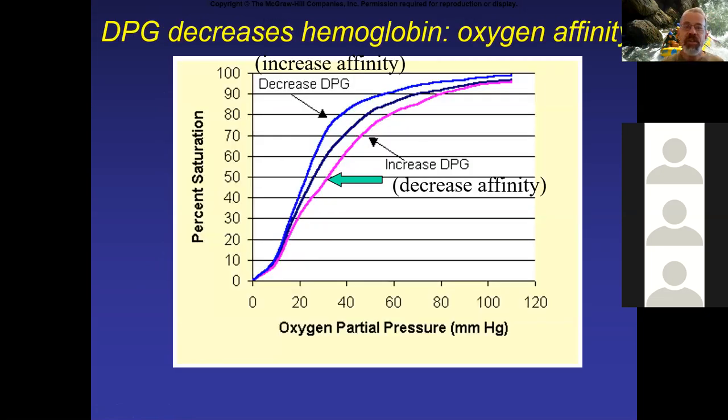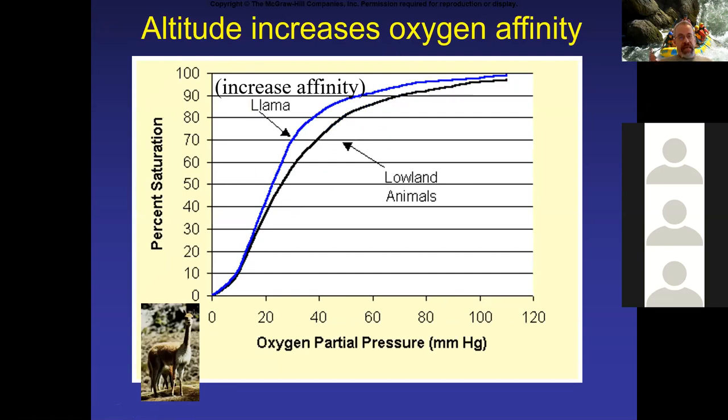This shows that if you increase DPG, you get a right shift to decrease the affinity. If you decrease DPG, you get a left shift to increase the affinity. Llamas are a good example where they tend to work on the side of increasing affinity — they see a decrease in DPG, which allows more hemoglobin to bind to oxygen at the lungs. Llamas live up in the Andes of Peru, so we can go on about different high-altitude animals and how they adapt.